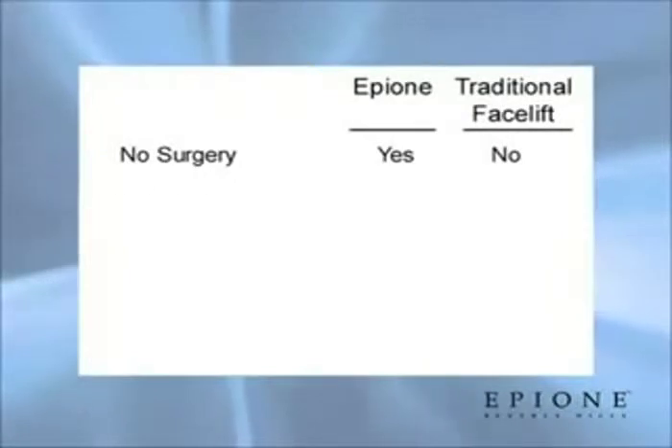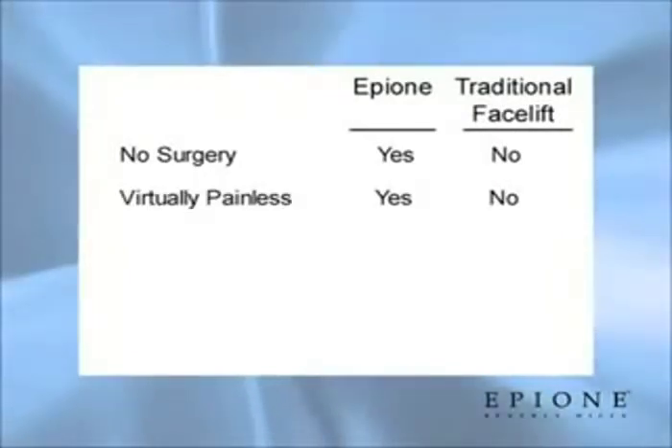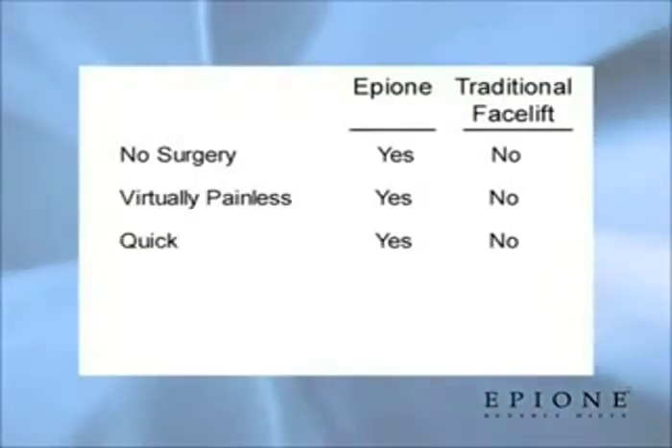Epion 60-Minute Facelift is virtually painless, so you don't have to go under anesthesia. And quick, so you can go back to work faster.